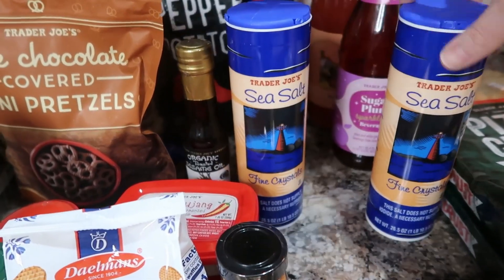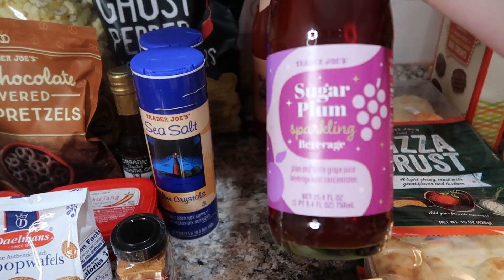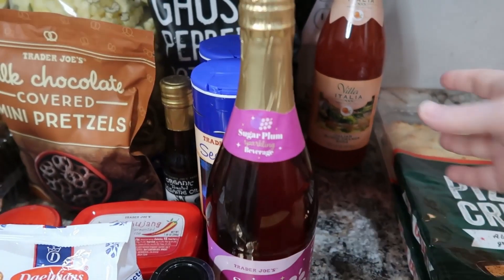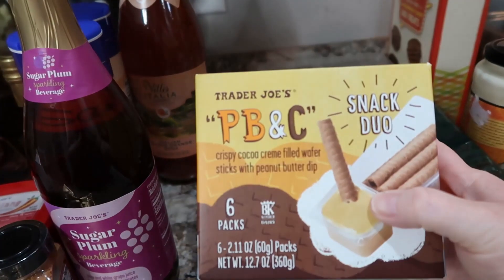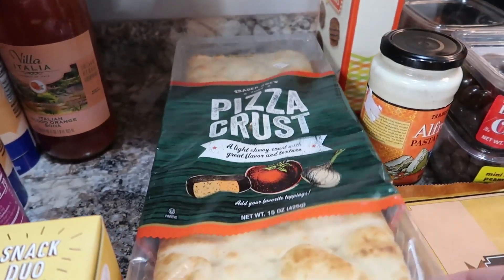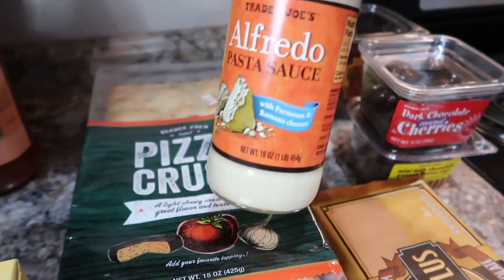I've got a couple things of sea salt. I got a sugar plum sparkling beverage — that sounded interesting, and my kids love sparkling grape juices. And then Italian blood orange soda — so I thought we'd try that. There are also these crispy cocoa wafers with peanut butter dip, and that sounded really good. We got a couple of pizza crusts — they're really good to do like a chicken alfredo type pizza with. And I also got their alfredo sauce to try.